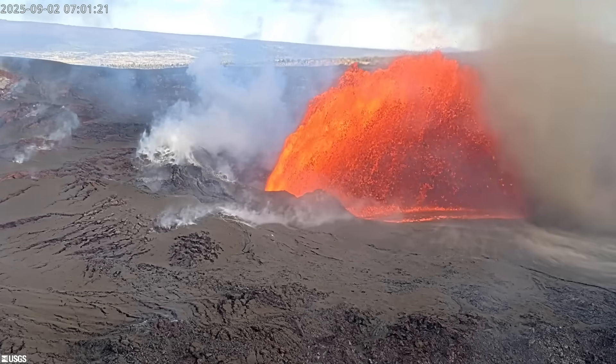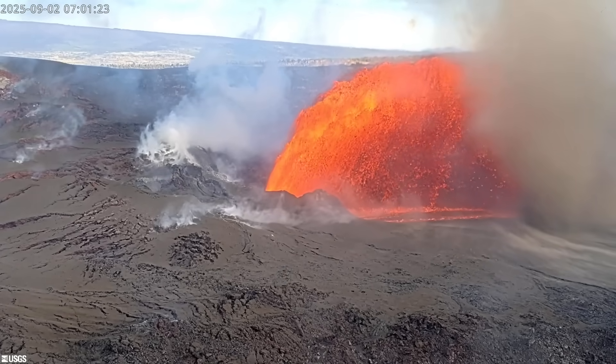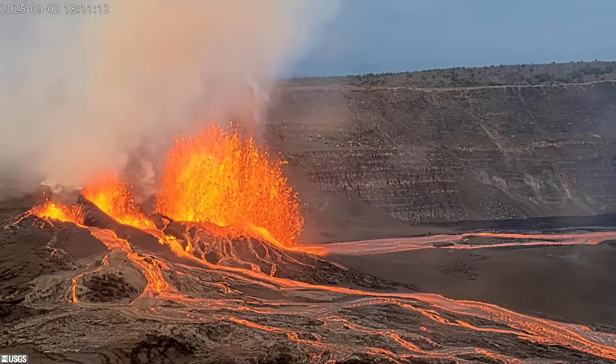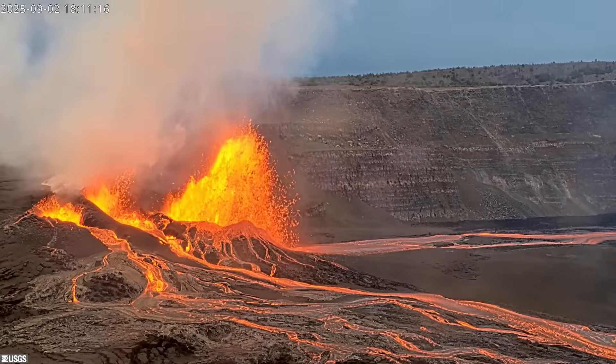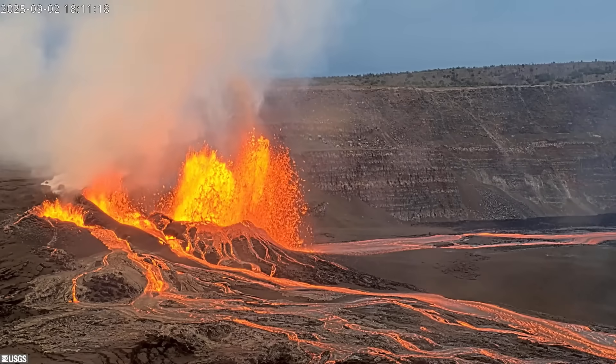Fountains at the north vent reached up to 500 feet, or 150 meters. Two other vents opened during this time. Fountains from the intermediate vent peaked at 100 to 160 feet, or 30 to 50 meters.